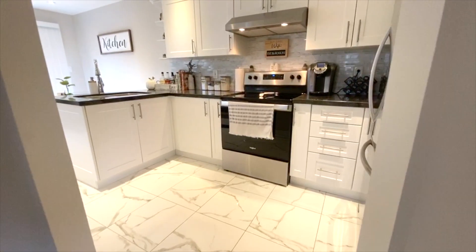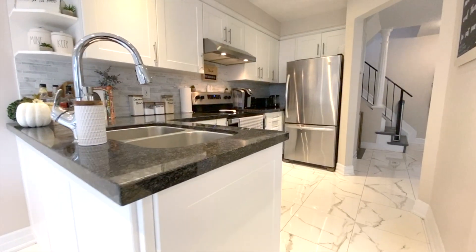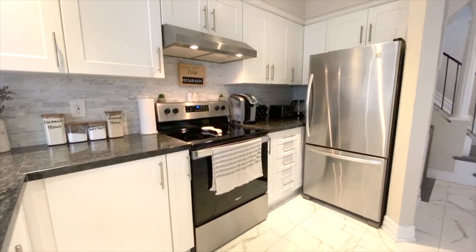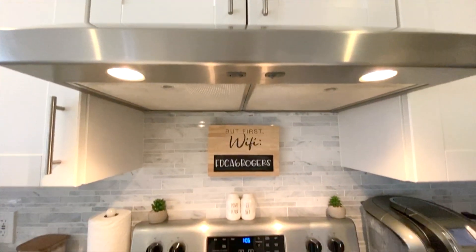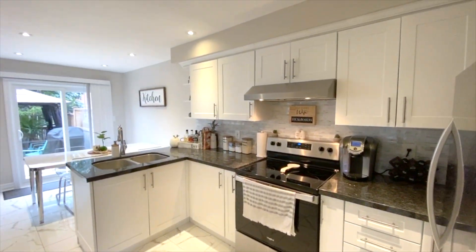Walking in the front door, you're instantly submerged into top-to-bottom style. The kitchen features way too many upgrades: shaker-style cabinetry, dark granite countertops, undermount sink, Carrera marble backsplash, stainless appliances. Not to mention, it looks like it should be in a style magazine.